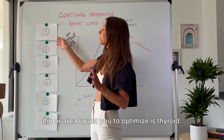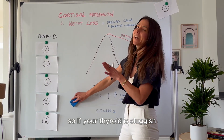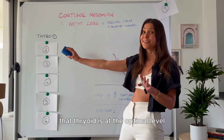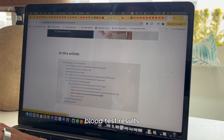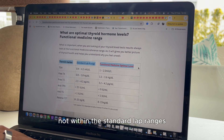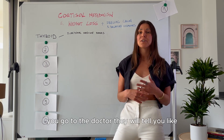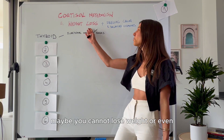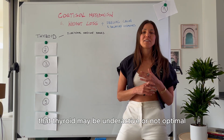The first tip or area to optimize is your thyroid. The thyroid is like the CEO of our body, so if your thyroid is sluggish, your cortisol metabolism will be sluggish too. You want to make sure your thyroid is at optimal levels. On my website, you can check the functional medicine ranges for your thyroid blood test results. You want your thyroid hormones and TSH within the optimal range, not just the standard lab ranges, which are quite wide. Quite often your results come back within range, but you still feel miserable, wake up fatigued, can't lose weight, or have slow metabolism and cold hands — all signs that thyroid may be underactive.